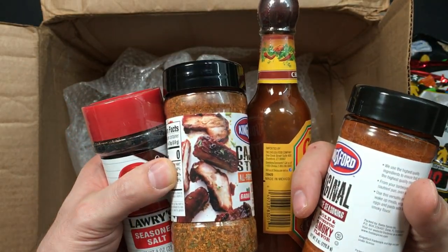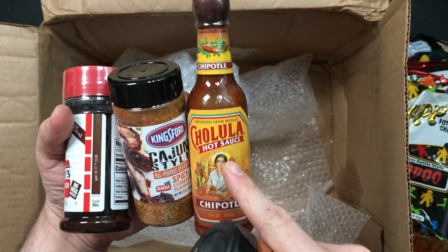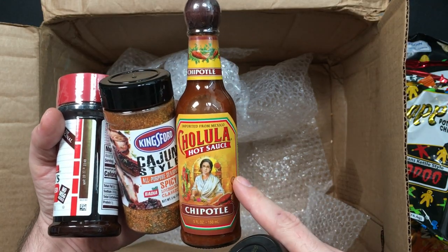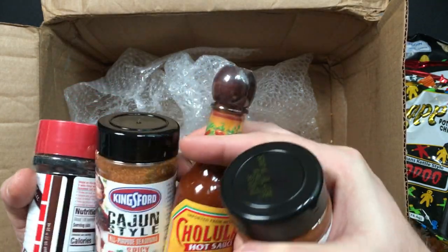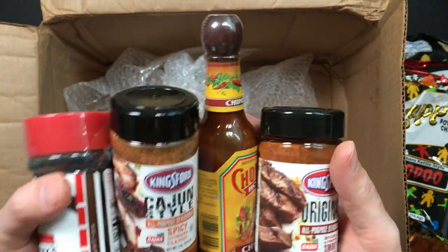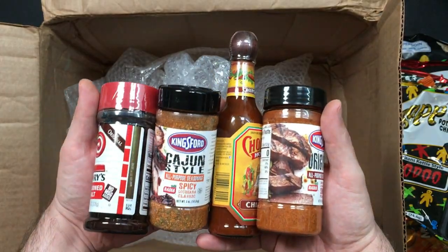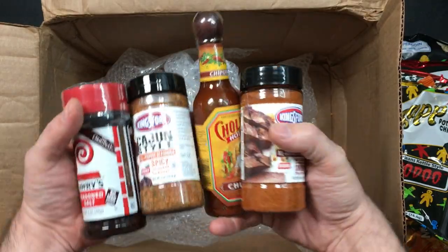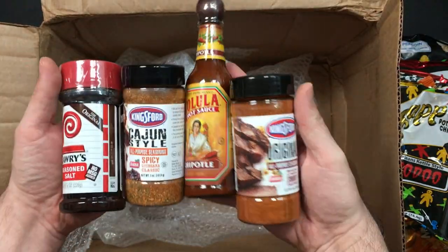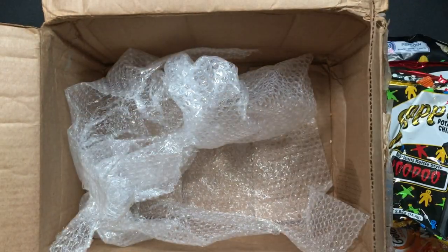Look at that — ribs. This is something you can get in the UK, and it is something I actually buy. I love this one, and it's an actual wood stopper as well, which is just classy. An all-purpose seasoning, smoky flavour — this is really good. I've got to figure out a way to taste test these, maybe do some dry rub on some chicken wings. That is awesome, so cool.